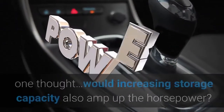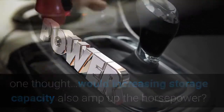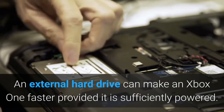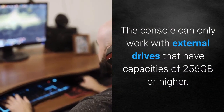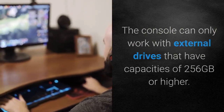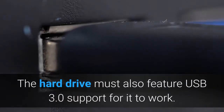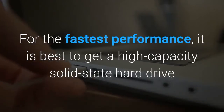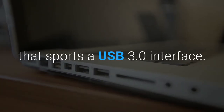Sounds like a dream, but one thought — would increasing storage capacity also amp up the horsepower? An external hard drive can make an Xbox One faster, provided it is sufficiently powered. The console can only work with external drives that have capacities of 256GB or higher. The hard drive must also feature USB 3.0 support. For the fastest performance, it is best to get a high-capacity solid-state hard drive that sports a USB 3.0 interface.